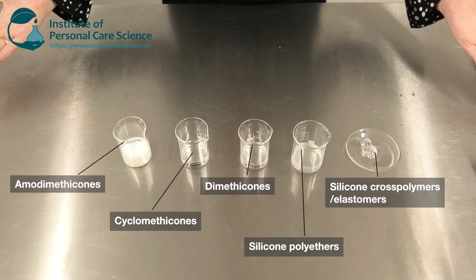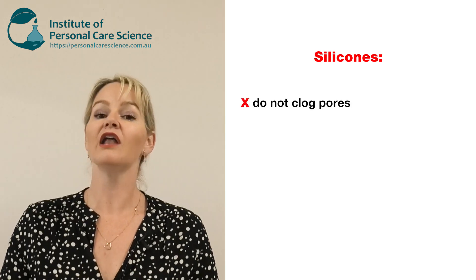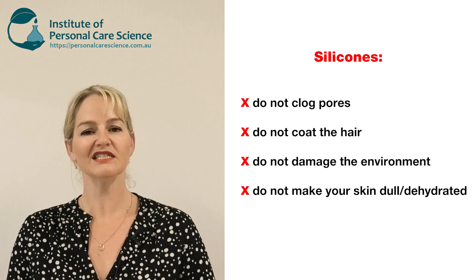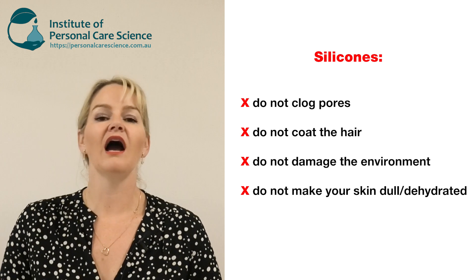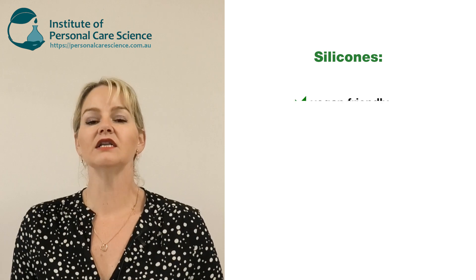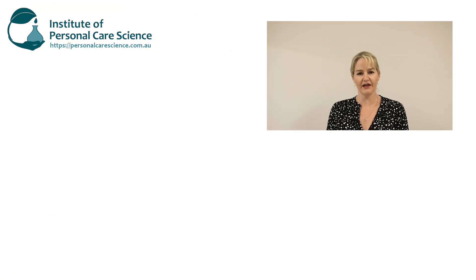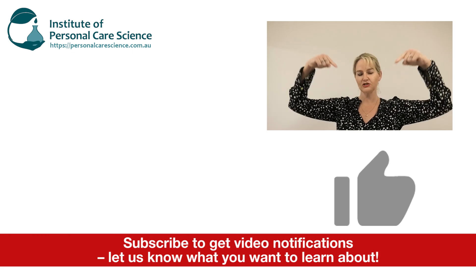So there you go — now you've met the silicone family. I hope you feel better seeing that scientific research debunk those many common myths. Remember: they are not pore-clogging or comedogenic, they do not coat the hair, they do not hurt the environment, and they do not make your skin dull, dehydrated, or block delivery of other ingredients. They are most certainly not plastics or microbeads. In fact, silicones are vegan-friendly, palm-free, sustainable, degradable, hypoallergenic, and non-comedogenic. We are an educational institution, so please contact us for full copies of this research. We are not backing any product or brand — I'm just tired of the misinformation out there. Please give the video a thumbs up, leave questions or comments below, and subscribe to receive notifications about all our videos. Happy formulating!